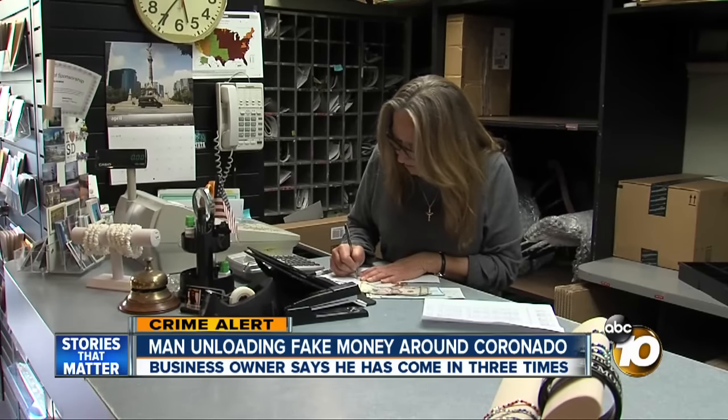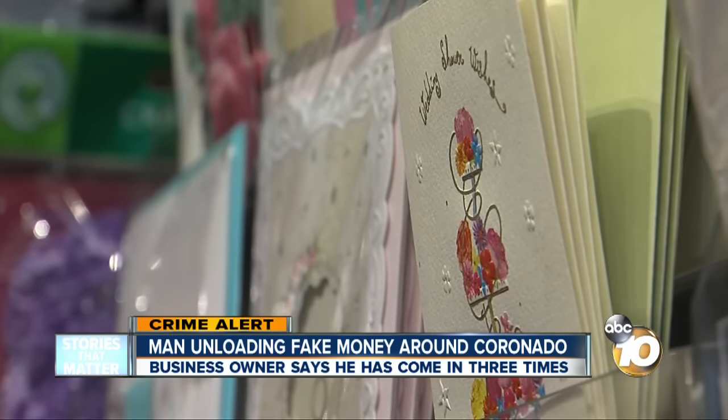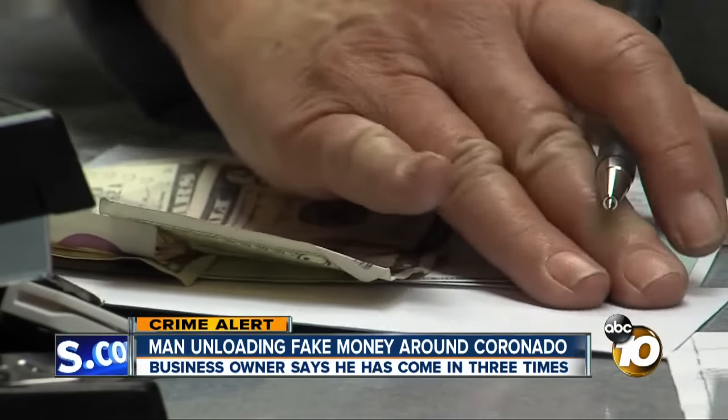Tabano couldn't believe it when the same guy came back a third time. So when he gave me a $50 bill, I just told him it's first thing in the morning, I really don't have any change for it. See that pink shirt he's holding? The owner of that clothing store, a couple of blocks away, says he walked right out with it — not even willing to part with his counterfeit money.